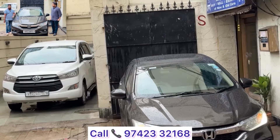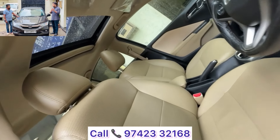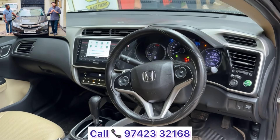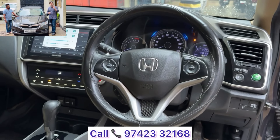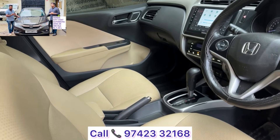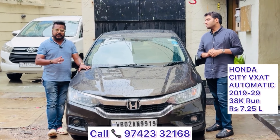Honda City — my personal favorite. Honda City VX CVT automatic. 2019 car, tax paid till 2029, only 38,000 km driven, first owner, VX model — not V, not ZX, VX CVT automatic. Last price: ₹7,25,000. Top variant with sunroof, push buttons, alloys, steering control, cruise control, touchscreen music system, full reflector-based LEDs, daytime running lights, fog lamps, rear AC, rear camera — bharpur features (fully loaded).